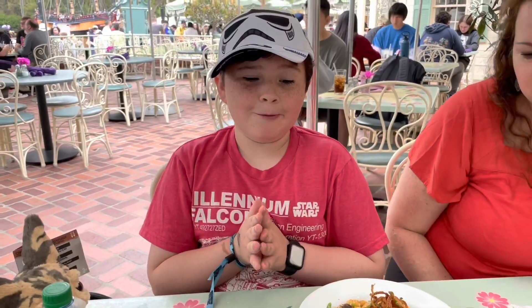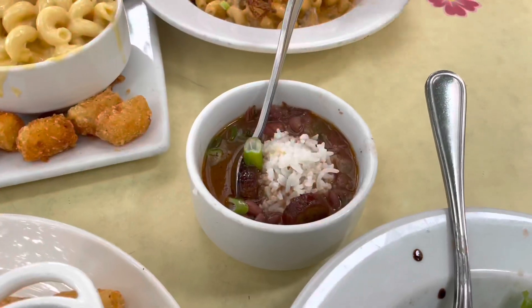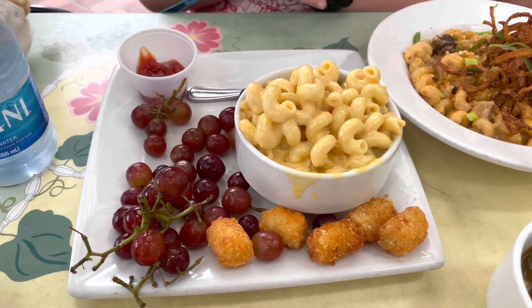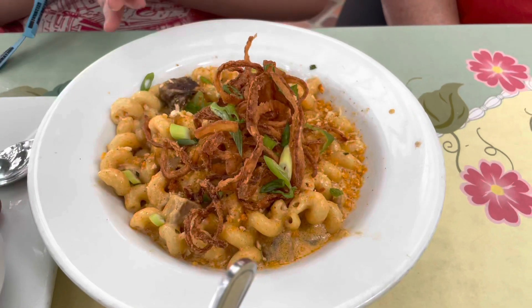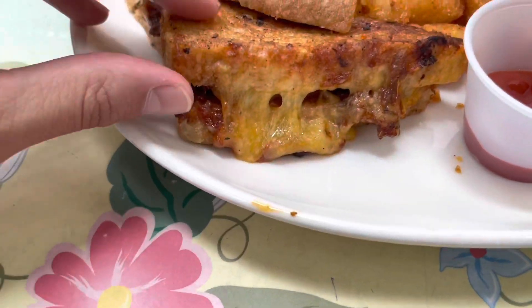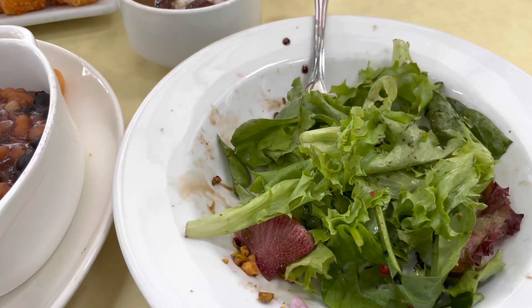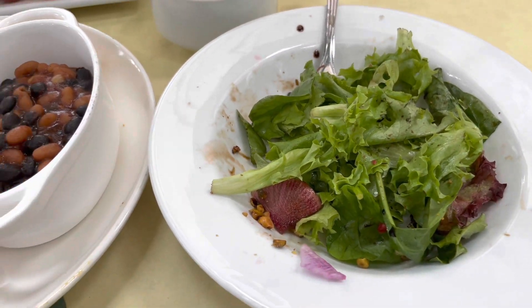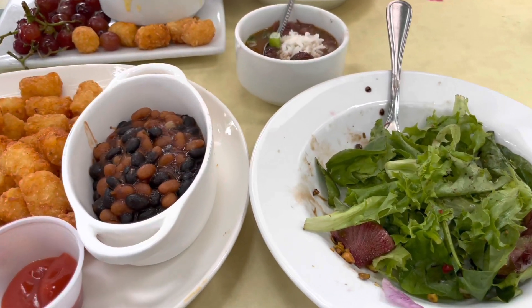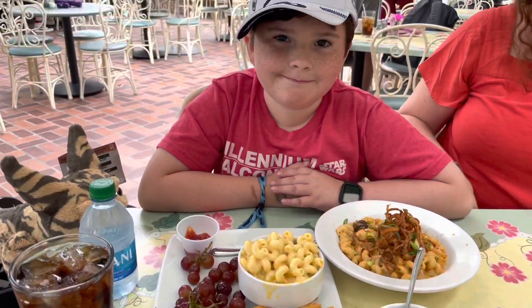So we got our food. We got the red beans and rice as our appetizer — looks delicious. We got the kids mac and cheese. We got the adult mac and cheese. And then I got the burnt ends grilled cheese sandwich, which looks amazing — look at all that cheese. It's got beans and tater tots. I ate the strawberries off the salad before I remembered to take the video, but you didn't really miss anything — the salad was really boring. We're going to dig into this and let you know what we think.